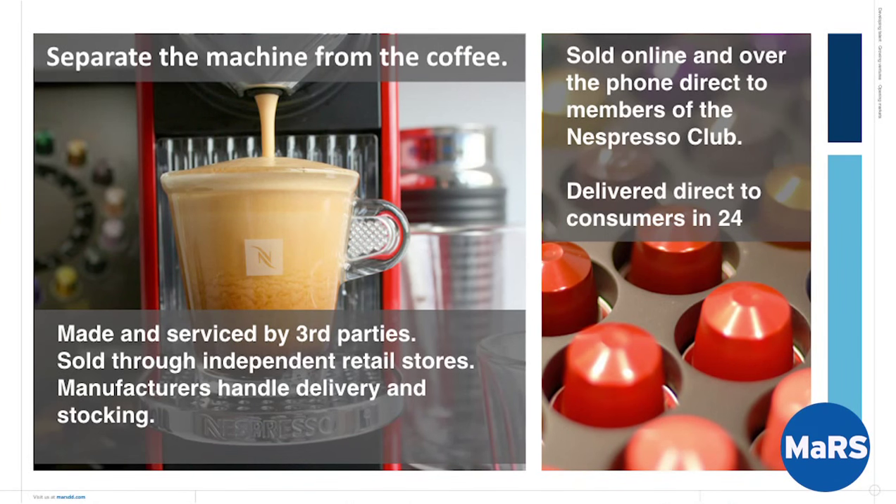On the right-hand side, they said we're going to sell the capsules. In fact, you couldn't — and you still can't in most retail stores where they sell these things — buy capsules with the machine. They'll give you some starter capsules with the machine, but you can't go back and just buy capsules. They said we're going to separate those things and sell them online — originally through Minitel in Europe — and by telephone, and now on the internet. And you're going to have to join a club. You're not just buying this thing; you're joining the Nespresso club, getting a membership number. They're going to deliver capsules direct to consumers within 24 to 48 hours of when they order.